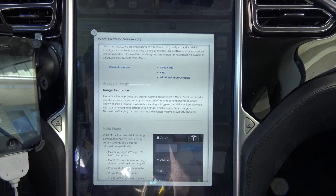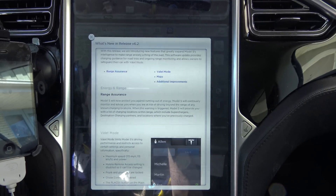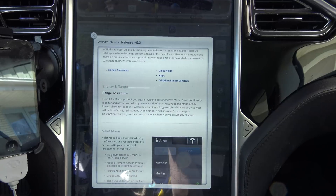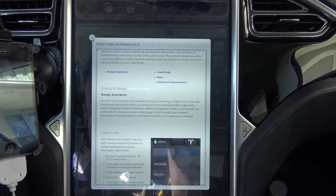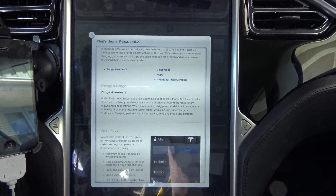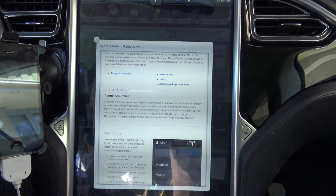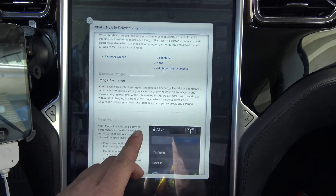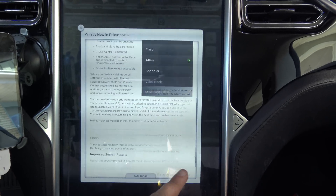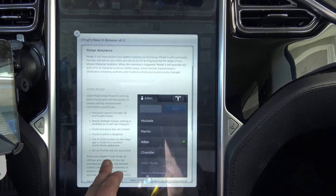This release is introducing new features that greatly expand Model S's intelligence to make range anxiety a thing of the past. This software update provides charging guidance for road trips and ongoing range monitoring, and allows owners to safeguard their car with valet mode. I'm going to hold off on range assurance for a moment and touch on the simpler things — valet mode, maps, and additional improvements.